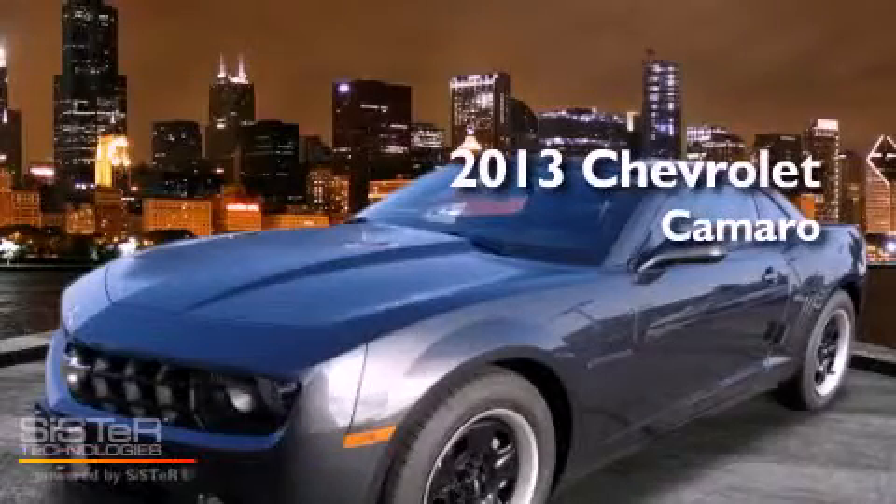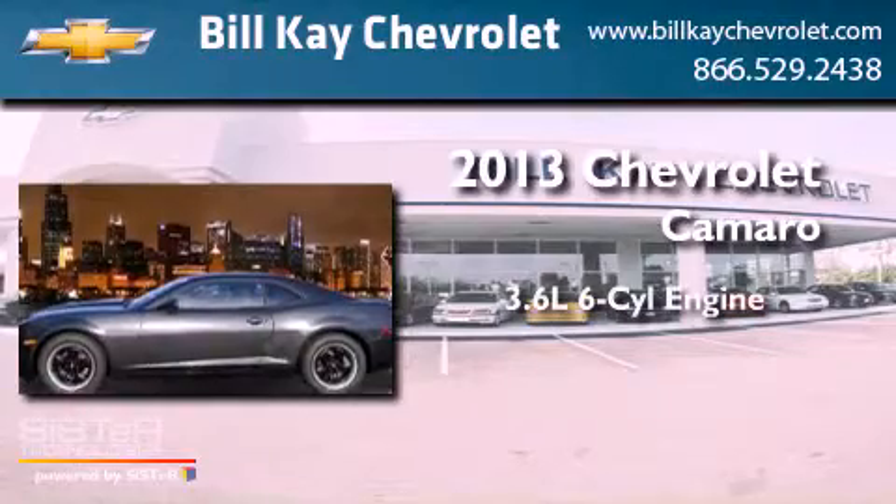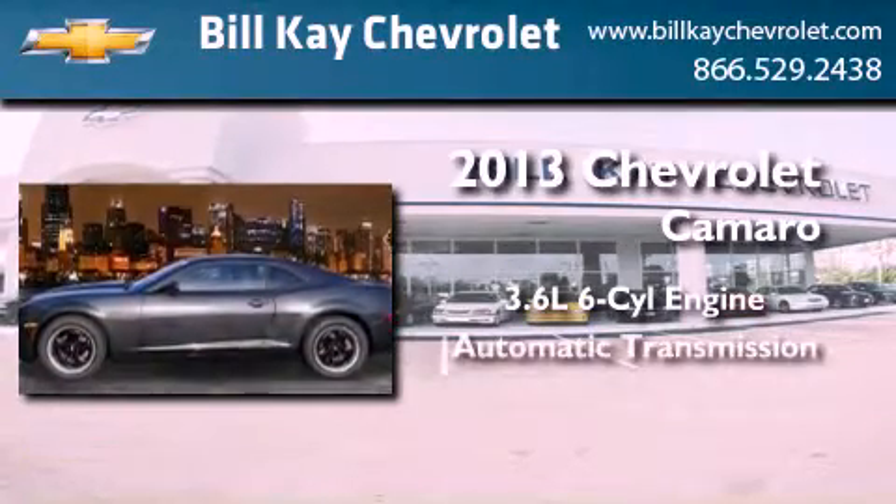This is a brand-new 2013 Chevrolet Camaro. It features a 3.6-liter six-cylinder engine and an automatic transmission.